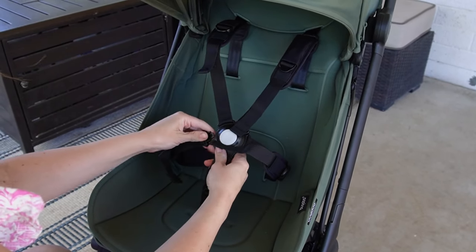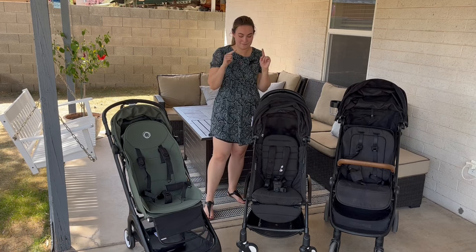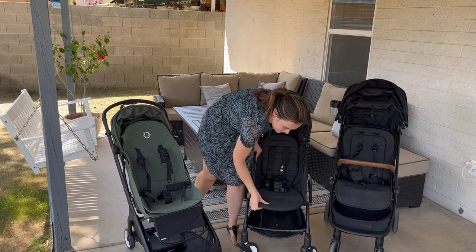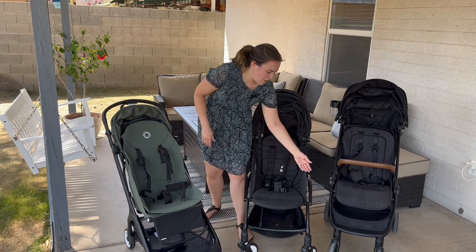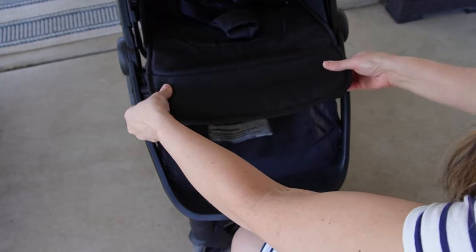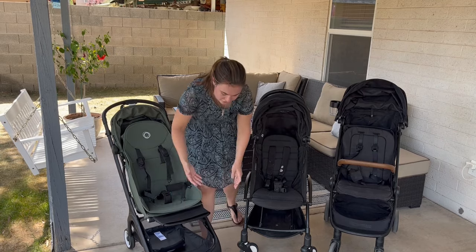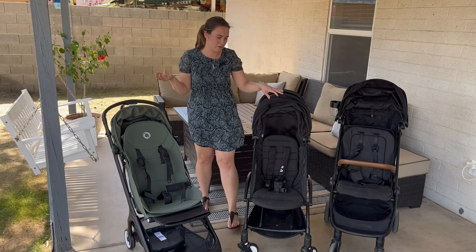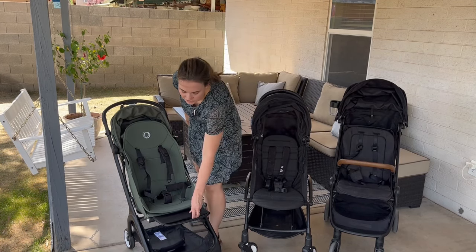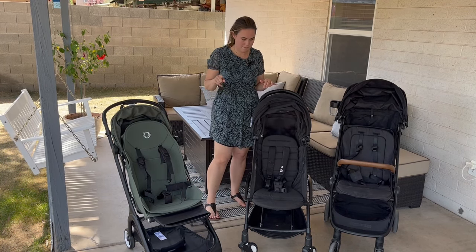All three of these strollers do have a footrest. However, I did have to buy the Yo-Yo's separately — it was like $30 or $40, so it's not cheap. I love the Travel's footrest; it's really easy and you can actually move it down one-handed because there's a button on each side, though it's not the sturdiest of the three. Which footrest would I prefer? Honestly it's a toss-up — I don't love how this one stretches, I don't love that you have to buy the Yo-Yo's separately, and the Bugaboo's I don't love from a look standpoint, but it is really sturdy and can be used as a handle. So if I had to pick, maybe the Bugaboo.